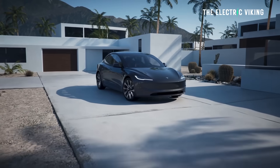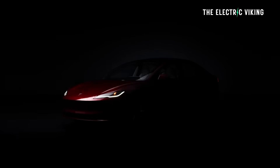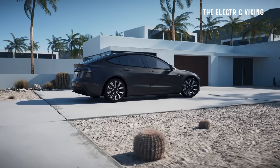Tesla has revealed maybe the best Model 3 ever. This has 750 kilometers of WLTP range — the longest range Tesla we've ever seen in Australia. In fact, this is not just for Australia. This is for China, New Zealand, the UK, and a number of other countries around the world. Longest range car you can buy, period, in Australia, ever, by some margin.